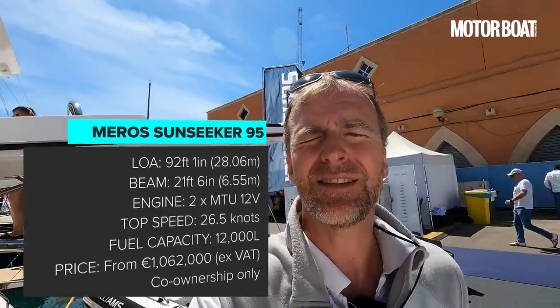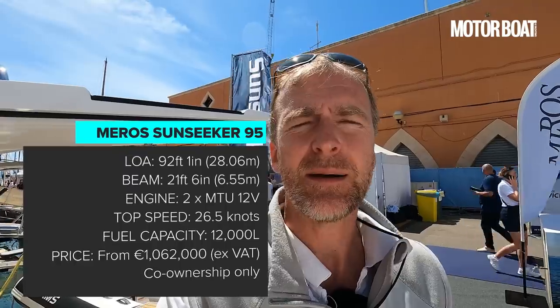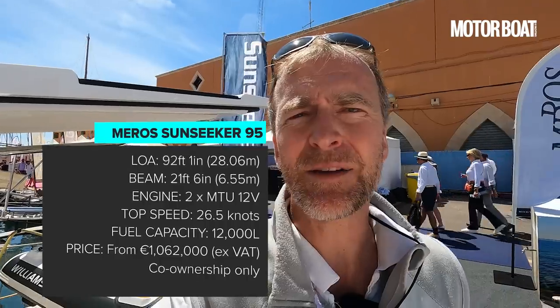So that is the Meros Sunseeker 95 yacht. Really interesting to look around the boat, but also to hear about how the whole shared ownership thing works. I hope you've enjoyed learning a little bit about that — do please let me know what you think about the boat and the yacht share ownership arrangement. Love to hear your thoughts, and I look forward to seeing you on the next video.